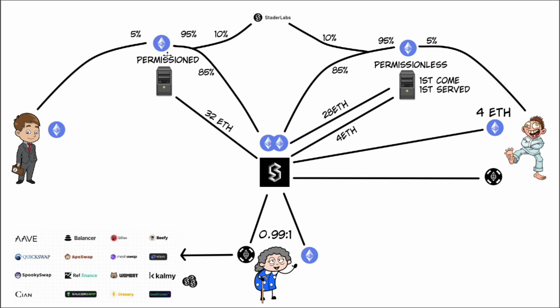This permissioned node will also be rewarded with ETH for staking and running the node. Again, 5% goes to Dollar Bill, 10% goes to Stader, and 85% goes to the ETHX token rewards.